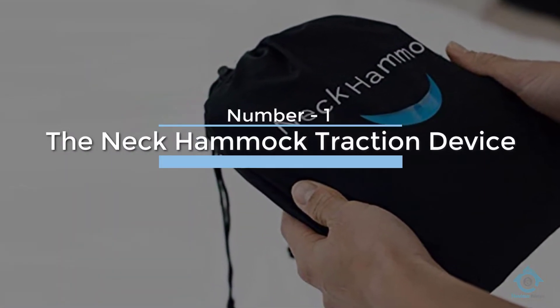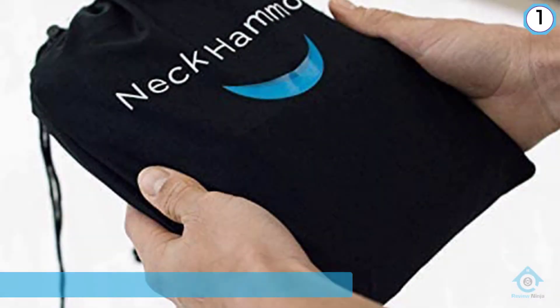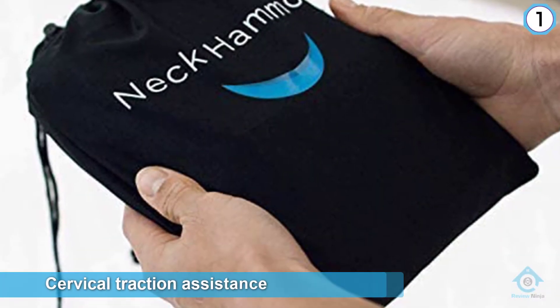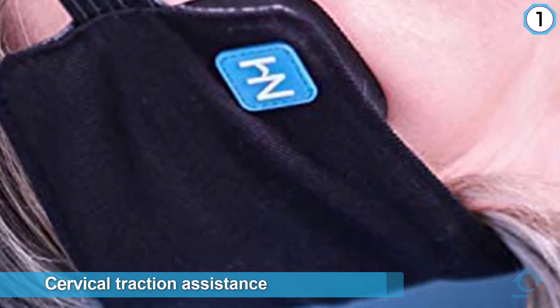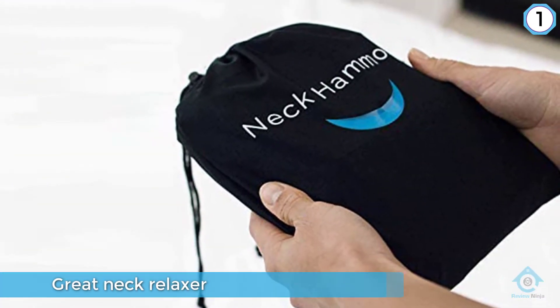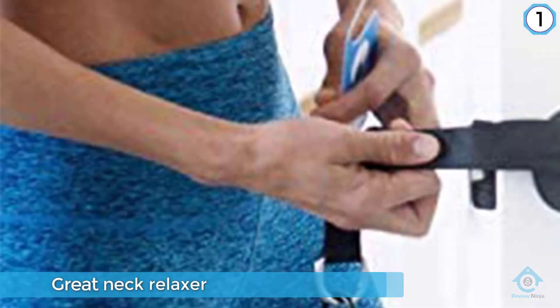Number one, most popular: the Neck Hammock traction device. This is the real neck hammock that has a patent in cervical traction assistance. The high quality neck hammock operates through the slight stretching of your neck. People with neck pain can use this great neck relaxer, which decompresses your spine. The hammock also improves the flow of blood and spreads oxygen in the muscles around the neck.